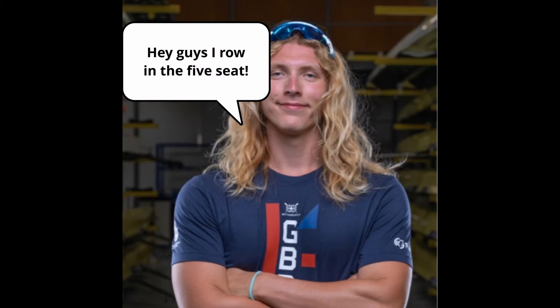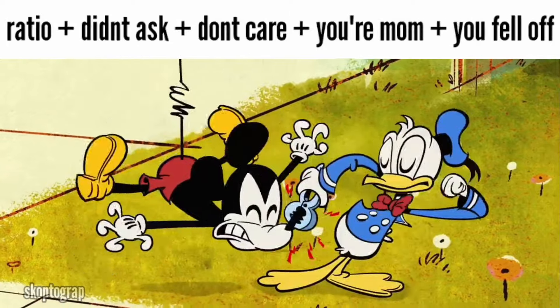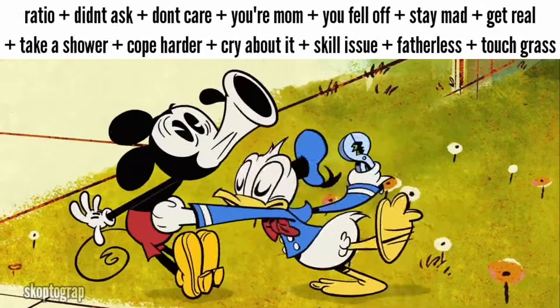The 5th seat is also usually pretty cracked, but no one really cares. Together, 5 and 6 are the backbone of the boat. Without them being super reliable and checked in, the whole thing crumbles.